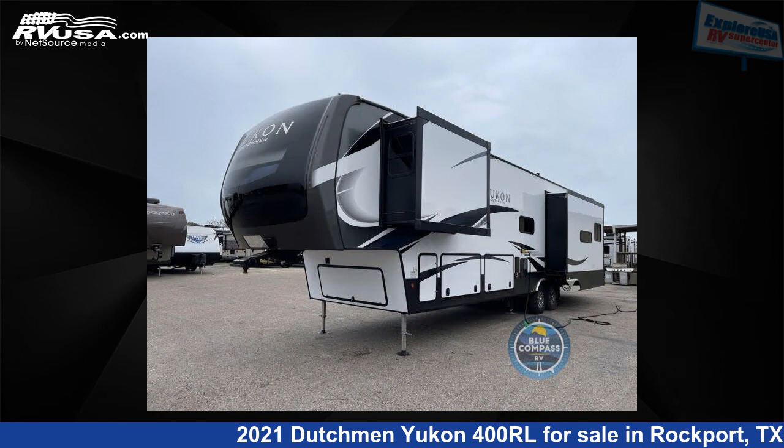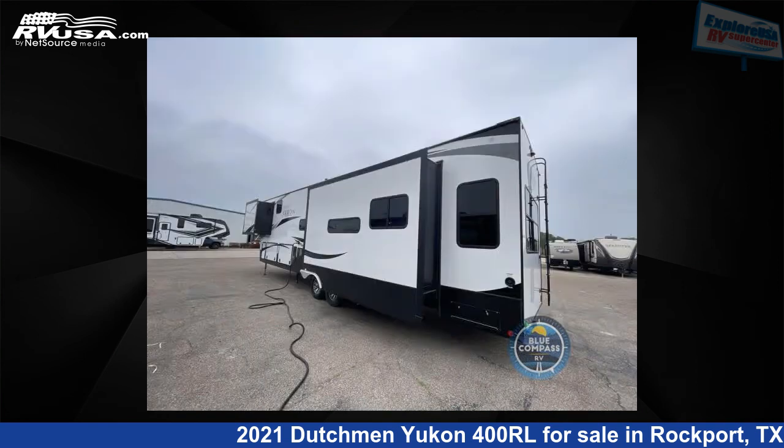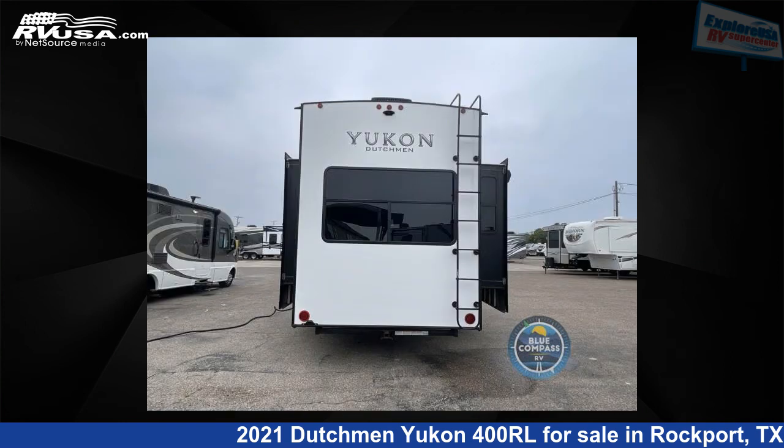This used Dutchman is 42 feet 0 inches in length and features three slide-outs, sleeps five, and 162-gallons freshwater capacity. The floor plan layout of this fifth wheel features a front bedroom, kitchen island, and rear living area.